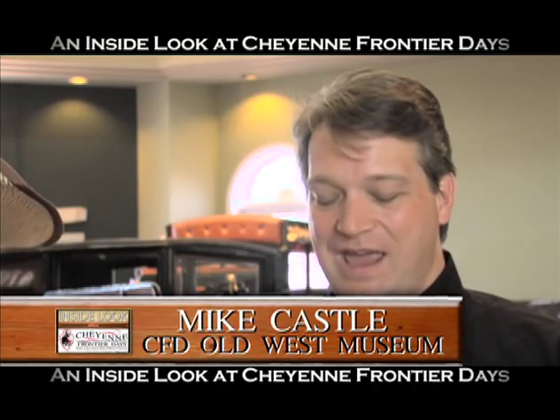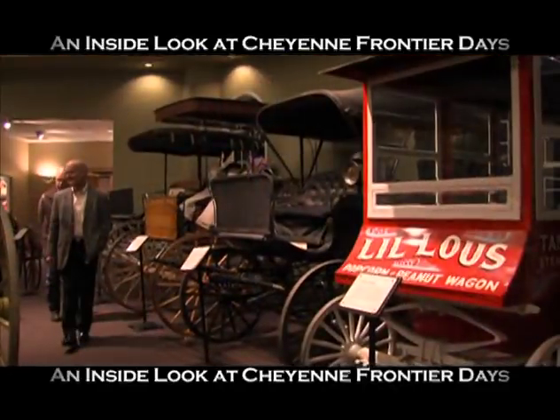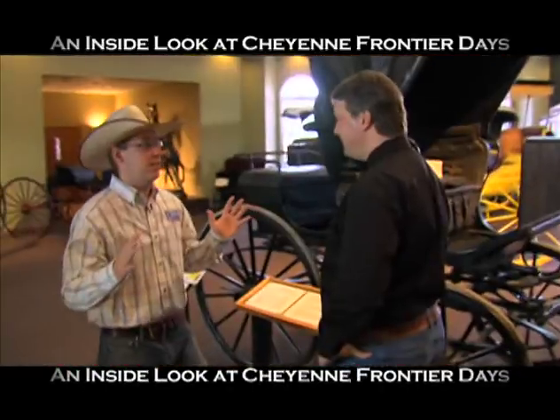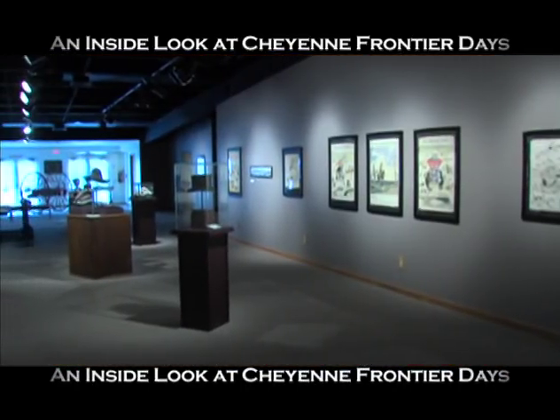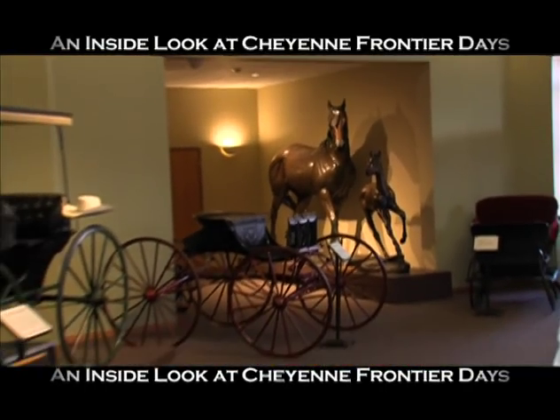Time to go for a trip down memory lane at the Old West Museum. I'm joined by the museum's curator, Mike Castle. Now Mike, you're passionate about this. Absolutely — there's a lot of history in here. This museum is fantastic. We're open during Frontier Days and we offer people a chance to look at the whole 116 years of the event. What's really neat about this museum is the largest rolling collection of horse-drawn vehicles in the world. This museum is the only place in the world where you can talk about the history of Cheyenne Frontier Days, making it one of the oldest events in the United States.